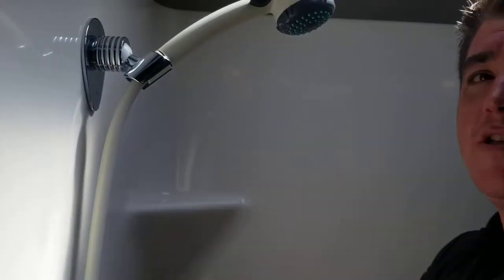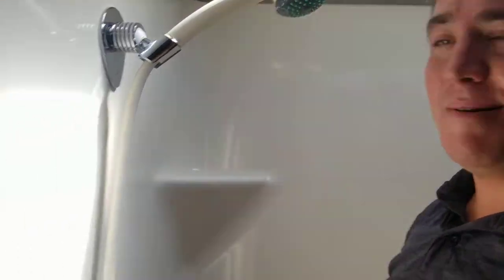The shower does have a seat in it. I'm five-nine, and I fit comfortably — it's hot so excuse the sweat. If you're six-three or six-four you may have to bend down to get your neck wet, but you can still get in there.